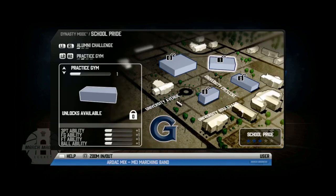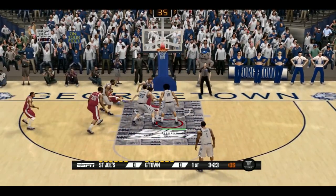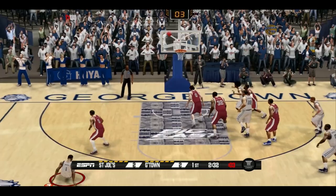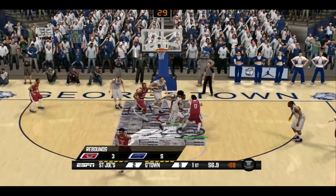We decided to unlock level one for our practice gym. I hopped into another game against St. Joe's, and they would strike first. We came right back, got swatted, got the ball back, took a three and drilled it. We pushed up the court and got a nice slam dunk to cap off a 9-0 run.